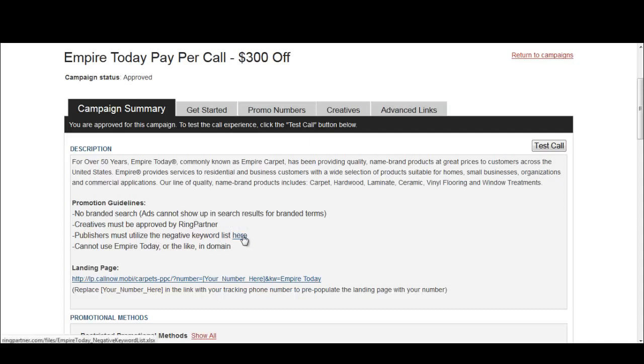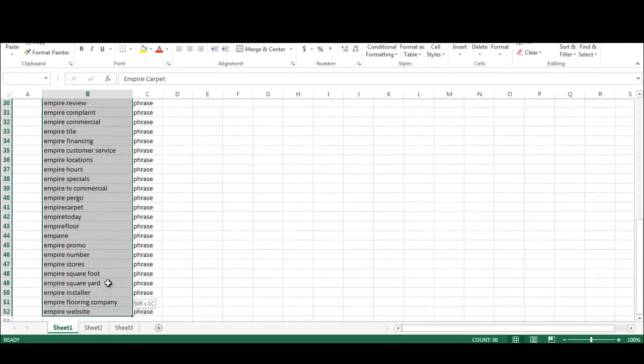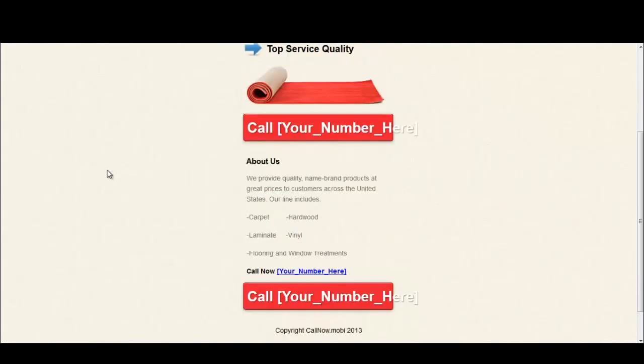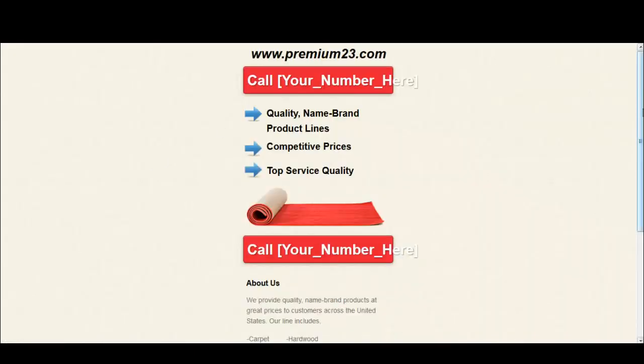They also have a negative keyword list down here. These are keywords they tell you not to promote on — if the network finds you promoting on these, sometimes they will not pay out or they'll simply ban you from the offer. You'll also see at the bottom that RingPartner already provides you with landing pages — not for all offers, but for many of them. That's unique to RingPartner. By simply plugging in your phone number and your keyword, you can pre-generate a landing page for yourself to send traffic towards.